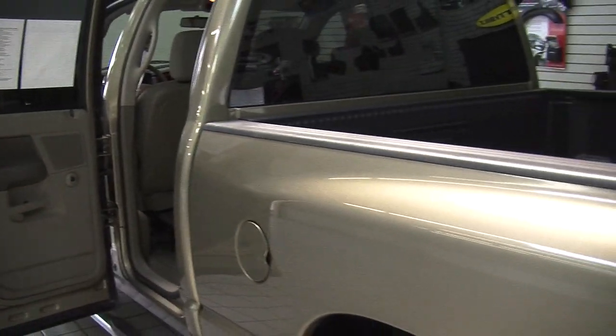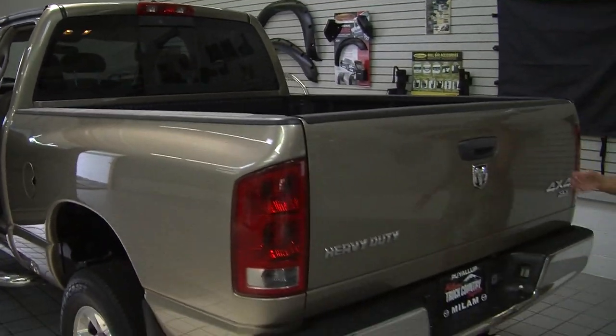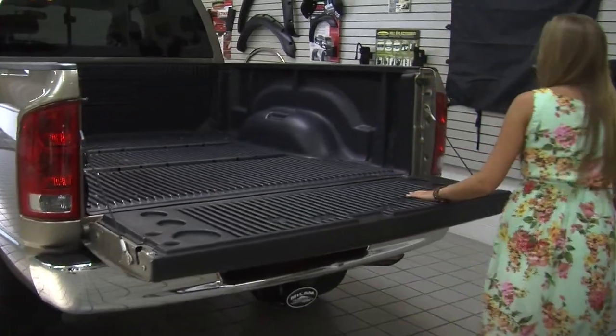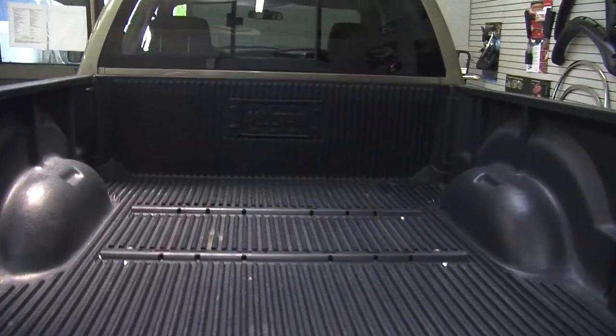In the very back it has a class three tow package. It has a decent sized bed with an all-star plastic bed liner. It is also set up for a fifth wheel hookup as you can see.